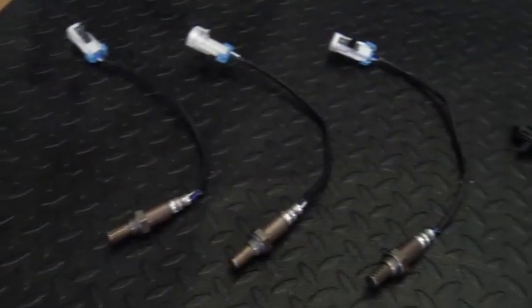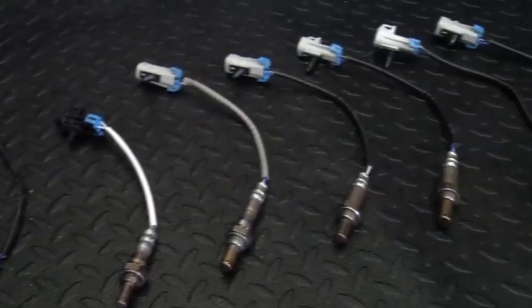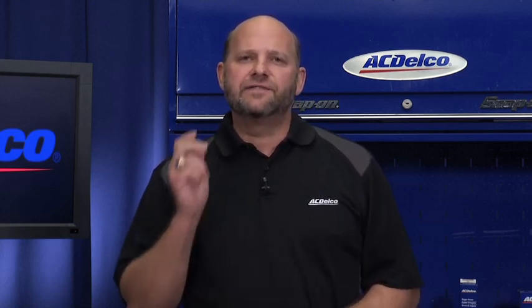ACDelco oxygen sensors are engineered and validated to each specific application. Some competitors are claiming to use original equipment designs when they are actually consolidating or changing key components such as the element type, the cover design and even wiring harness lengths. No matter what they claim, when a competitor makes these types of consolidations, they no longer meet the GM original equipment service specifications.